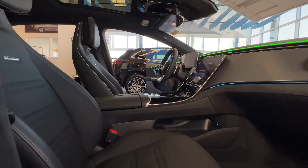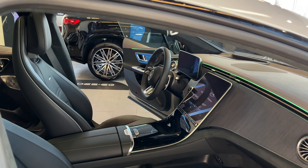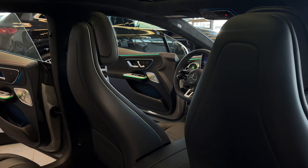The EQE is more compact than the EQS, but it still boasts a spacious and highly luxurious interior. Plus, its electric intelligence within the Mercedes-Benz user experience gets you on the fastest, most convenient route, including charge stops.